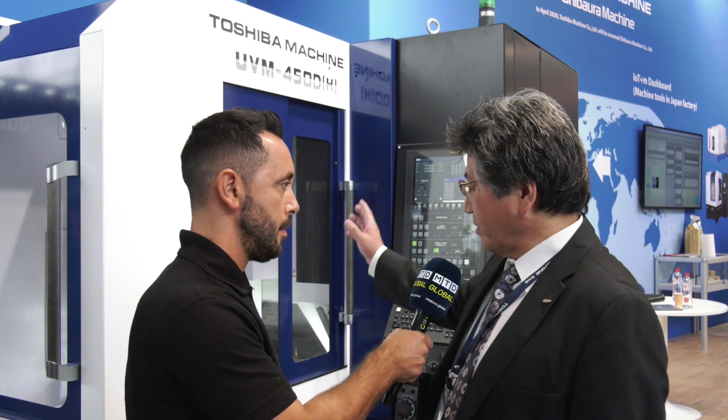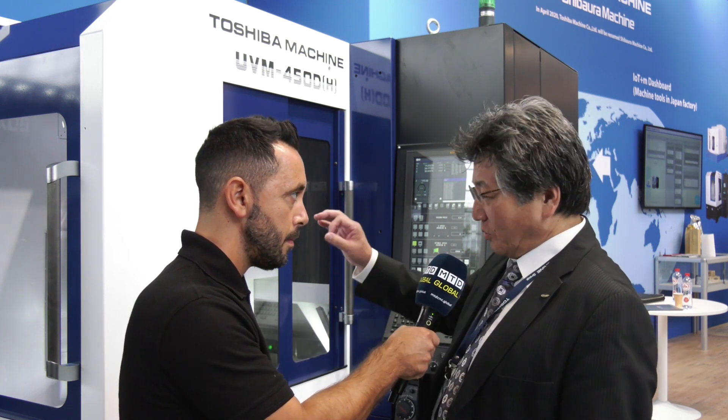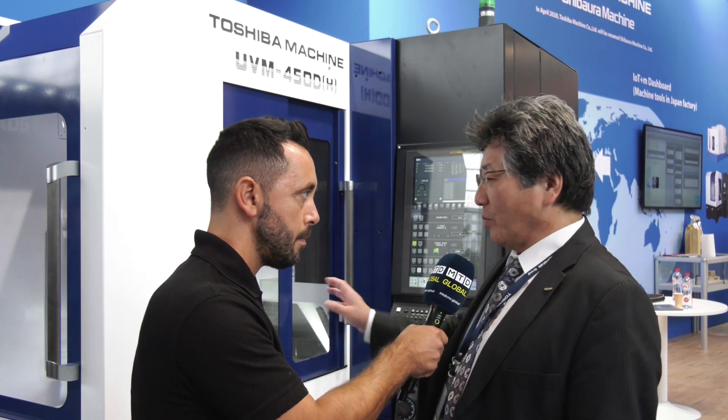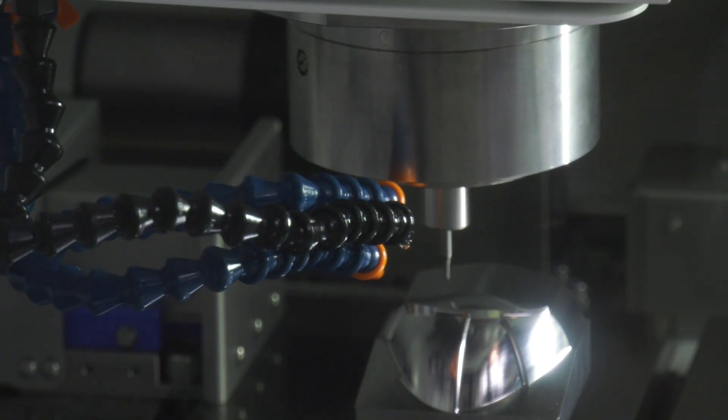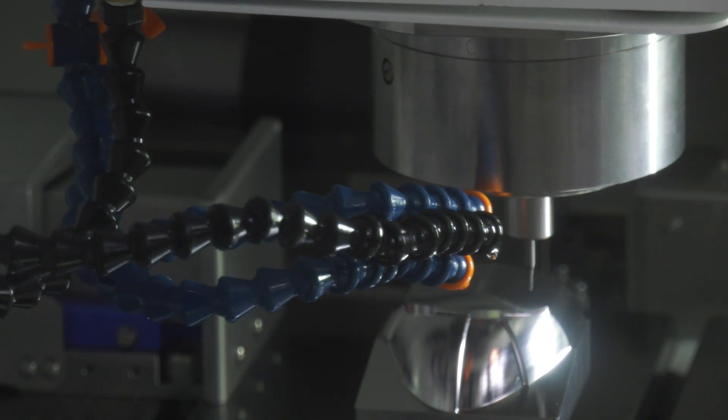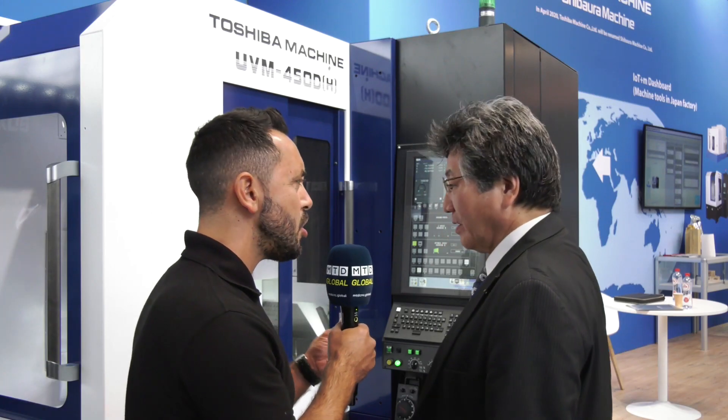What can you tell me about this machine? This machine is very precise — we are not talking about micrometers, this machine works in nanometers, many more digits. It means the more precise and more precision workpieces we can make on this machine. So how do you achieve that kind of accuracy?